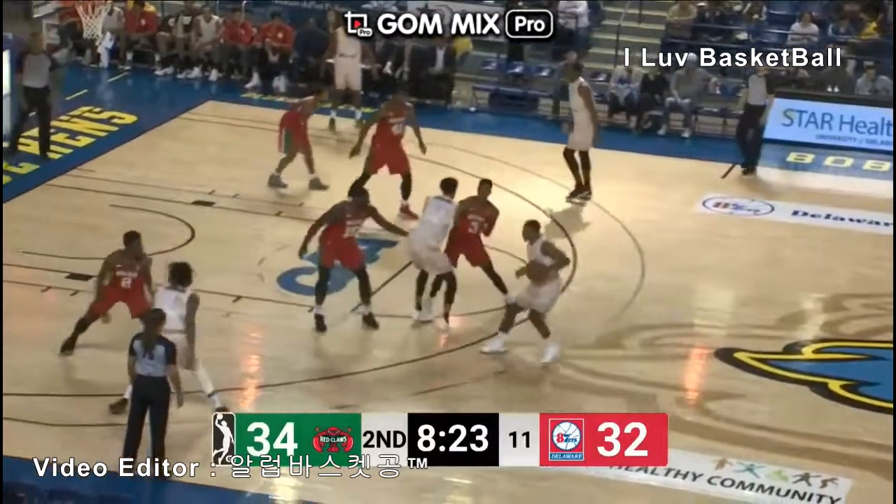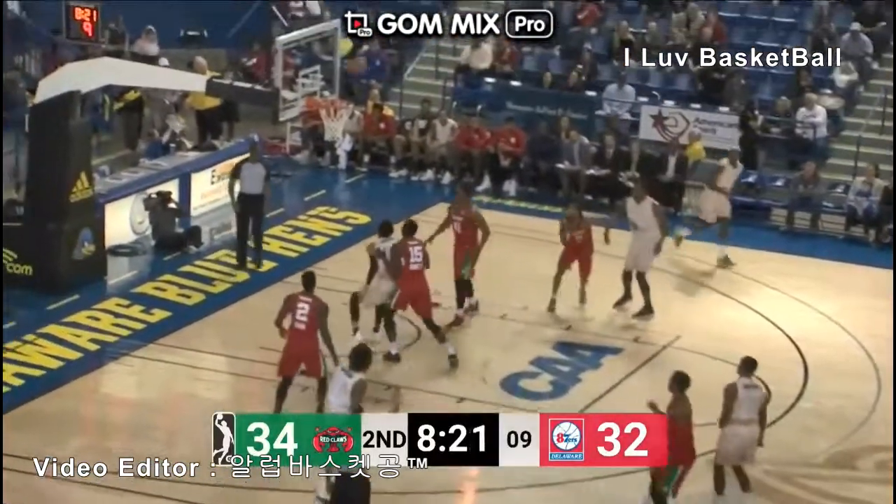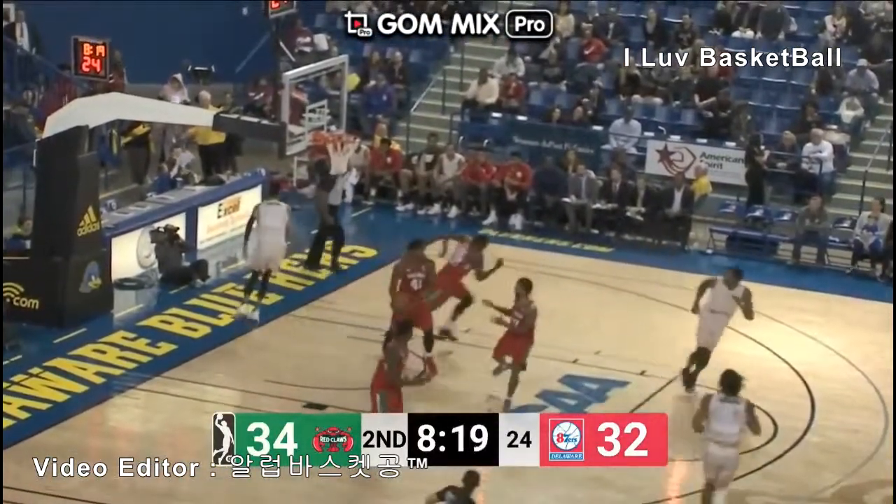Last time these two squads played, sevens won by three. That triple doesn't go for Jackson, in play with 10 to shoot. Jackson — that's a deep two. Doesn't go. Williams gets the rebound.